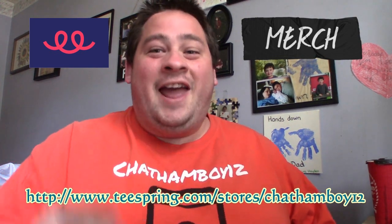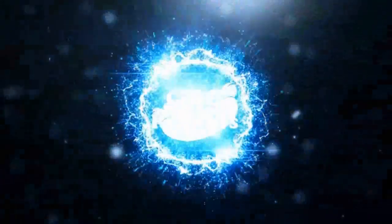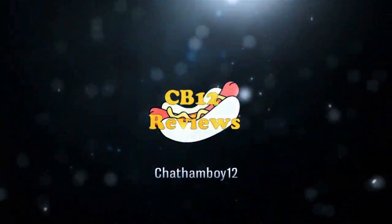Get your CB12 vlog and review shirt at teesprings.com/stores/channelway12. Hey everyone, channelway12 here and welcome back to another food review.